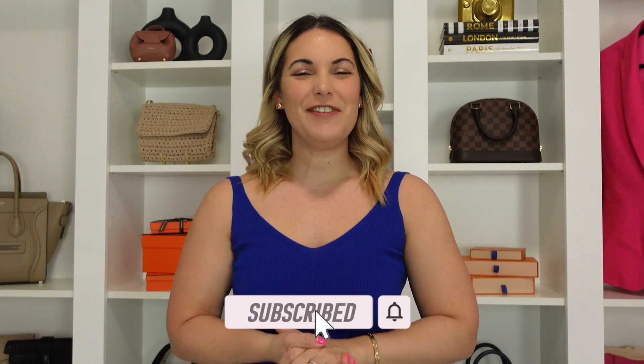Alright guys, that does it for this styling video. I hope you were able to get some outfit inspiration on how to incorporate a gray bag or Polen's taupe color into your wardrobe. Once you get the hang of putting together a few looks, I really do think this color is a great staple to have in a handbag collection. Let me know which was your favorite look and if you have any go-to pieces to incorporate this color handbag, let me know in the comments below. If you're new here, please consider subscribing, and if you enjoyed the video don't forget to give me a thumbs up. Thank you so much for watching — I hope to catch you all in my next one. Bye!